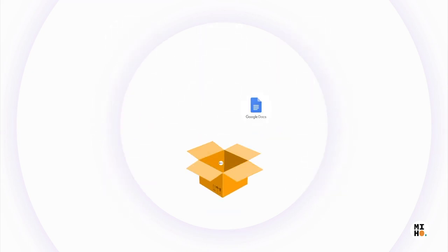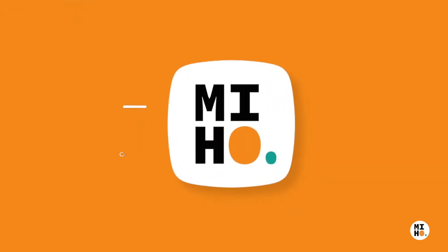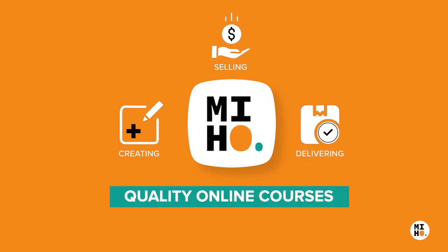What if you can manage all of your tasks in one place and use your time to focus on growing your business? Welcome to Miho, your one-stop solution for creating, selling and delivering quality online courses.